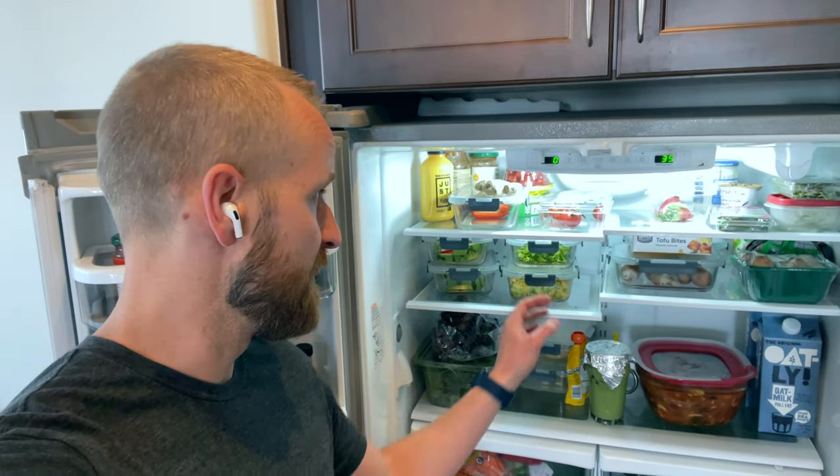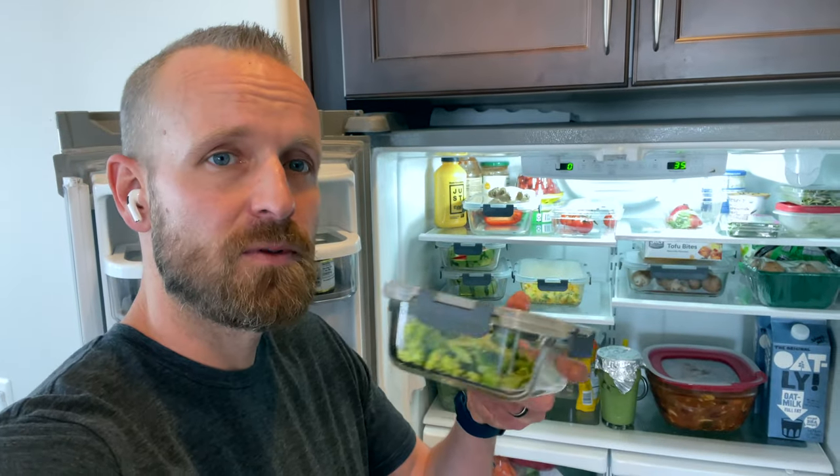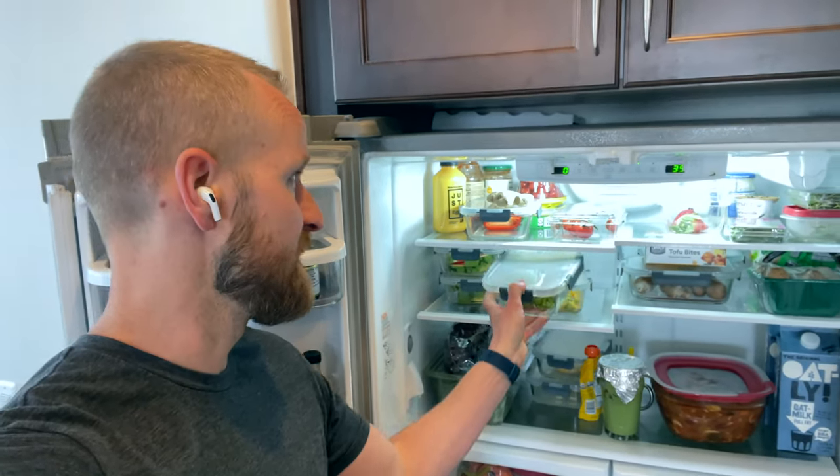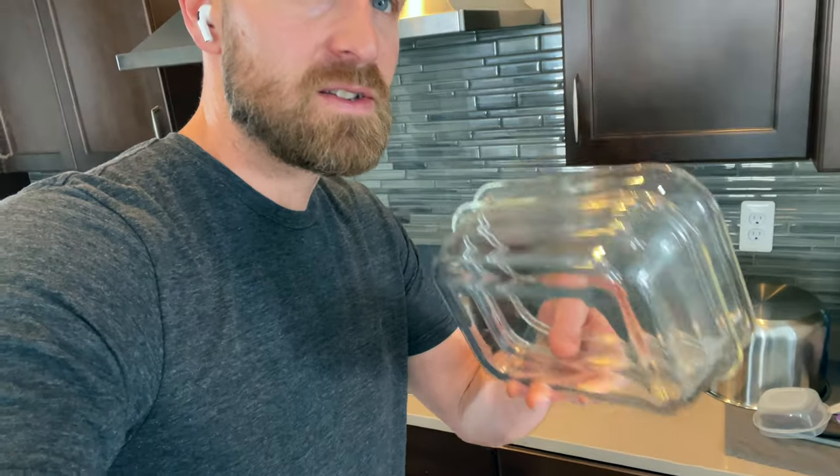We use the same container for just about everything. This size of glass container is awesome for going in the fridge. We used to have a thousand different Tupperwares everywhere, but now we just have a bunch of these and it's easy to organize, stack everything, and you don't have to deal with trying to match a thousand different types of containers.